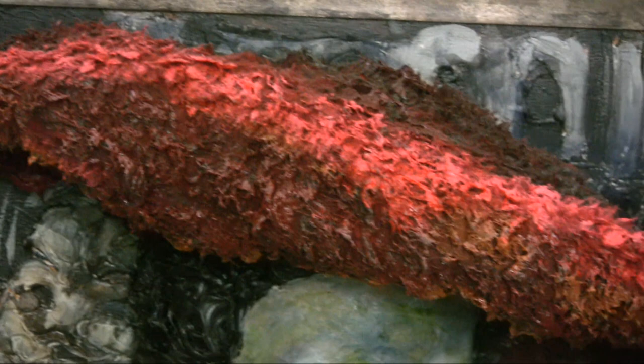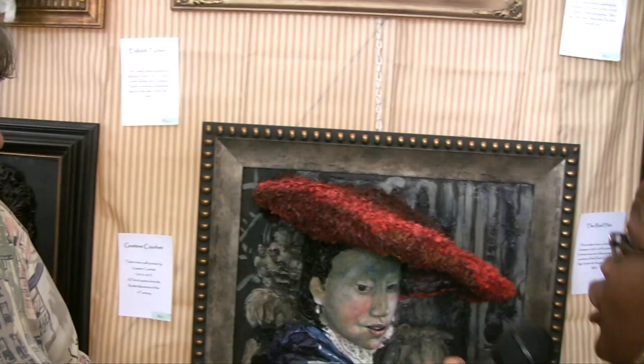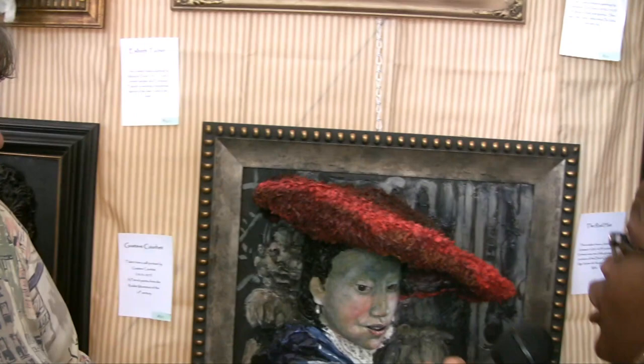About how long does each piece take you, at minimum? About a month. And how long did your most intricate piece take? A couple of months. Sometimes I put them aside, think about them more, then come back and work on them further.